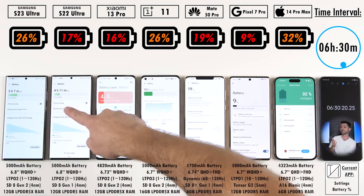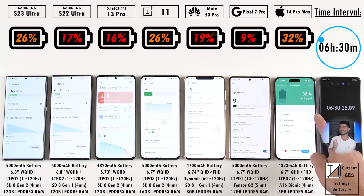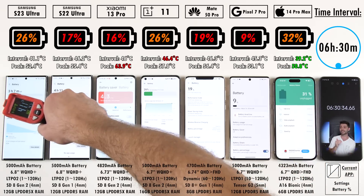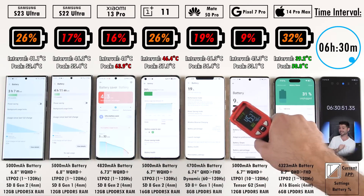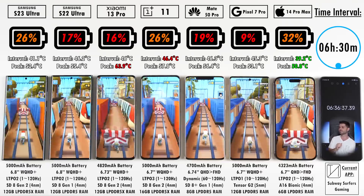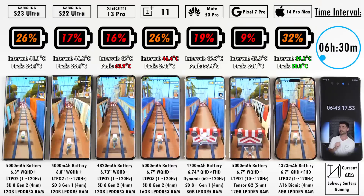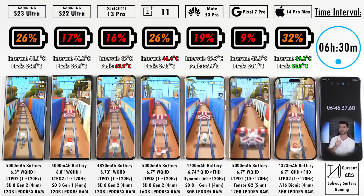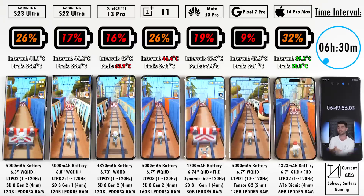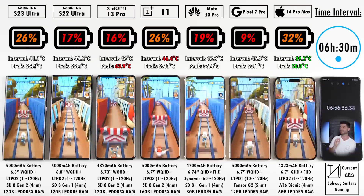After six and a half hours: 26% on the S23 Ultra, 17% on its predecessor, 16% on the Xiaomi 13 Pro — now below the S22 Ultra. 26% on the OnePlus 11, which is seriously impressing me. 19% on the Mate 50 Pro, 9% left on the Pixel 7 Pro, and 32% still on the iPhone 14 Pro Max — 6% ahead of the S23 Ultra. It's going to be really interesting to see which one comes out on top.